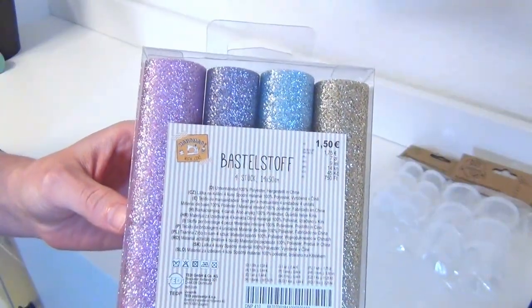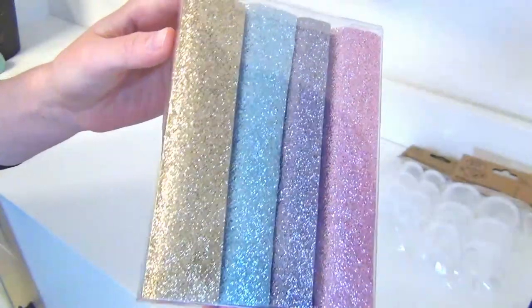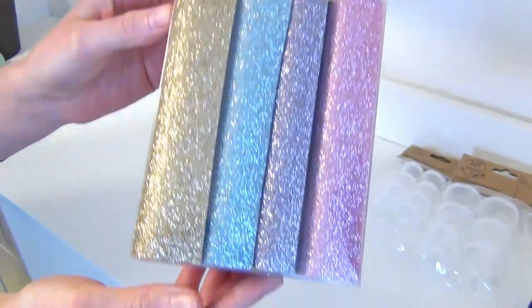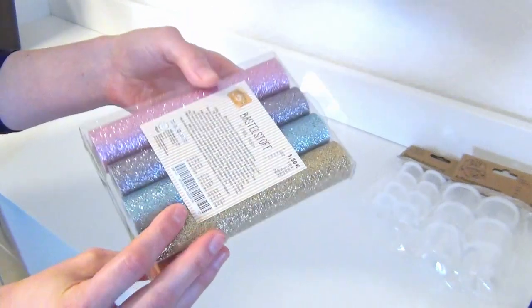This is glittery crafting fabric. It has the material characteristics of leatherette, but it is completely covered in glitter. I thought I might create some doll shoes out of it or tiny doll handbags.